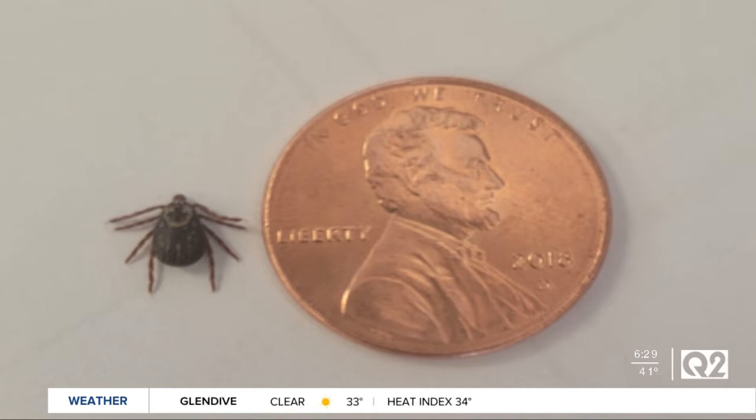We have a picture pulled up right now of the tick you pulled off of a pet last week. I'm happy to see it's not big and full of blood, thank goodness, because I've seen those before. Let's talk about prevention and what we can do for our pets so ticks maybe don't want to latch onto them.